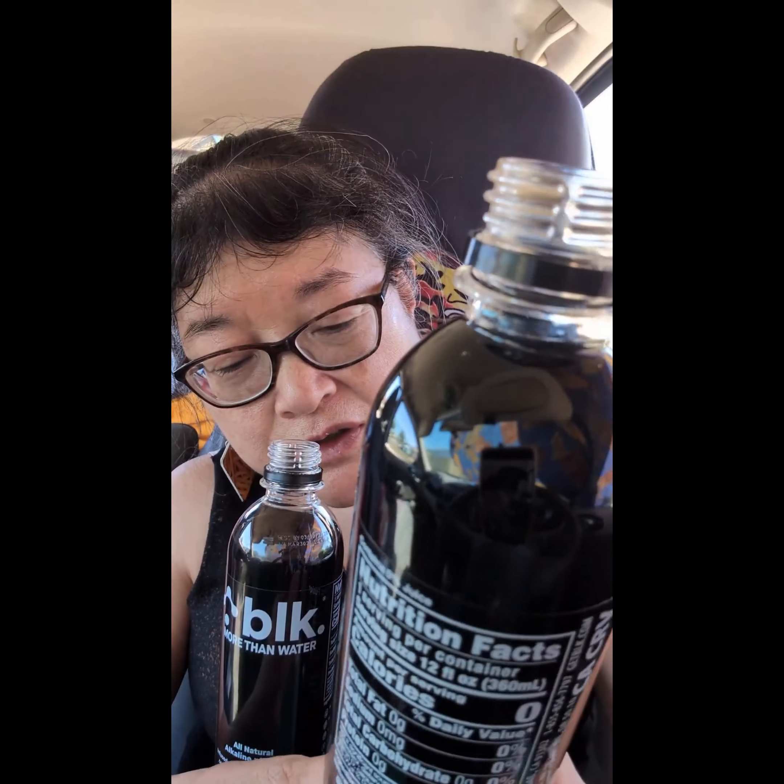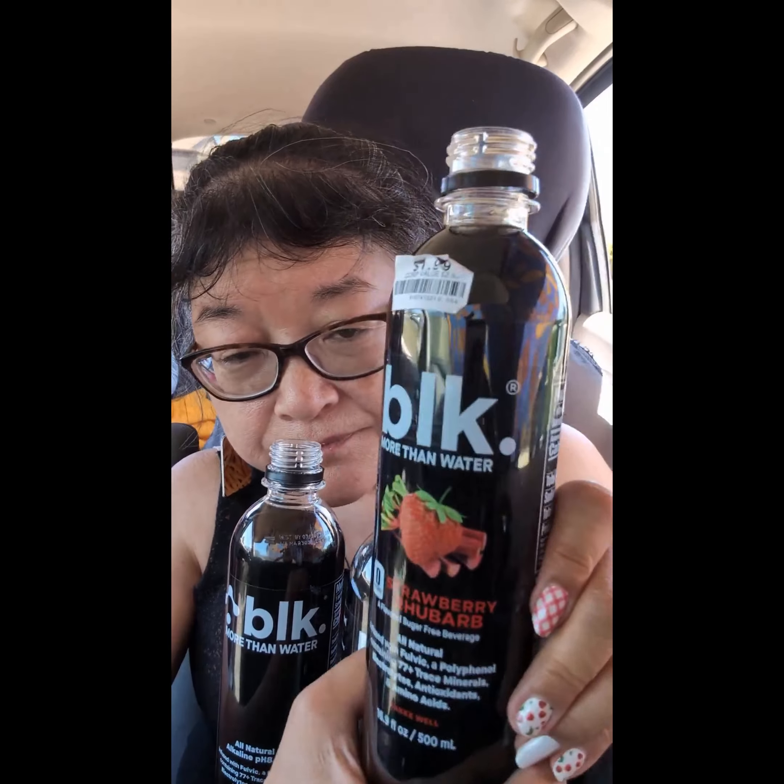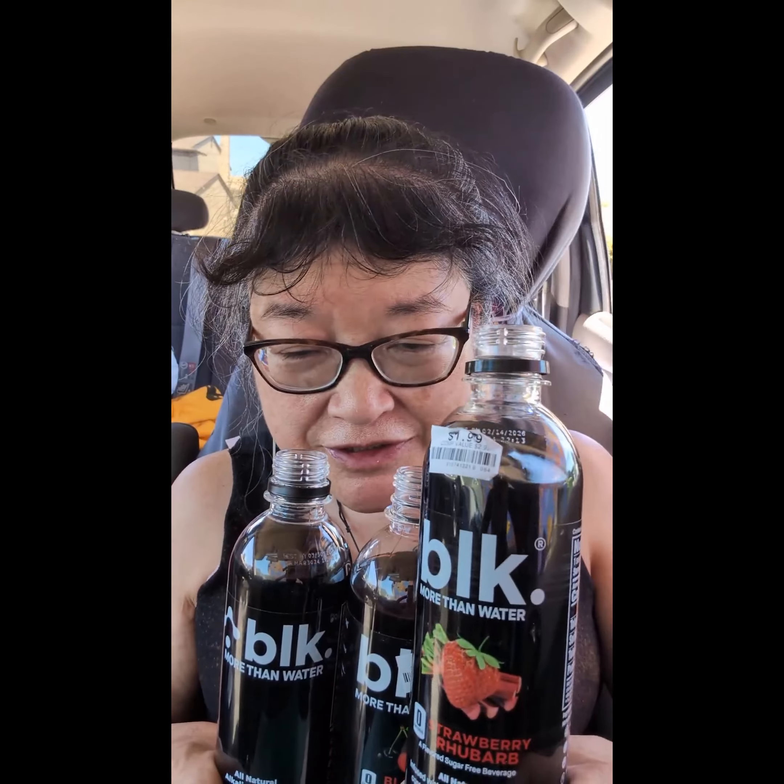And then this is the strawberry rhubarb. Now that one has a strawberry taste but it's a little different — it's probably the rhubarb. That one's pretty good too.